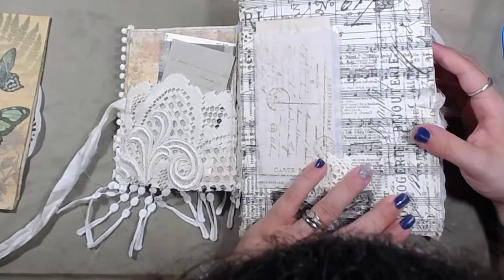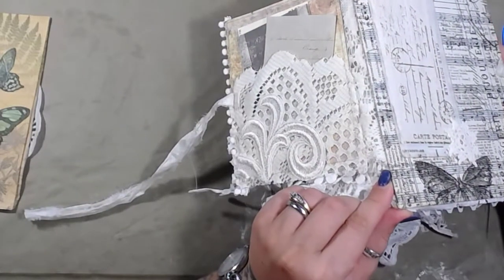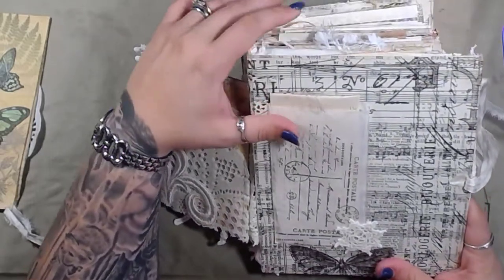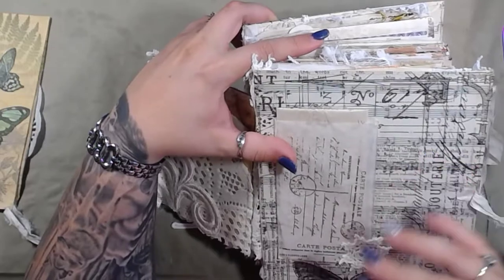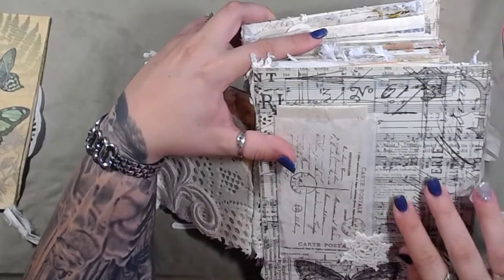Is this washi tape? I think it is — that is beautiful. Actually, I think this might be rice paper because it has the same texture. Real washi tape is made with rice paper anyway. This is really pretty, I love this.